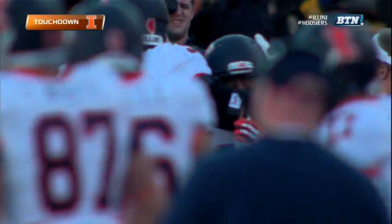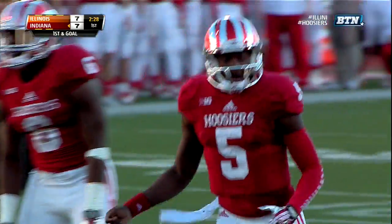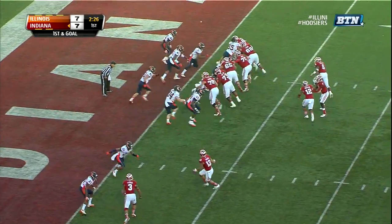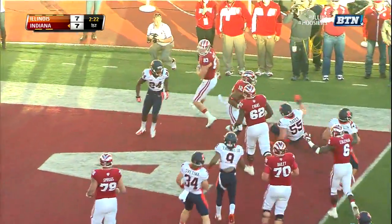The play before just deflated them. We also have a new tailback in Stephen Houston — he went over 100 yards last week. There's Houston around the right side and into the end zone!